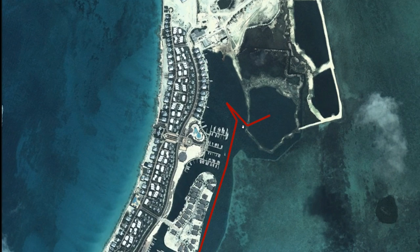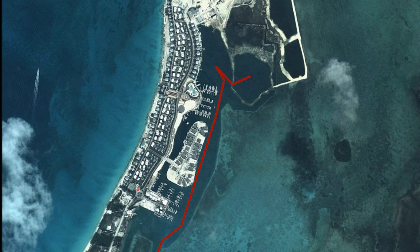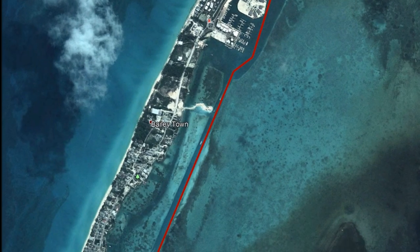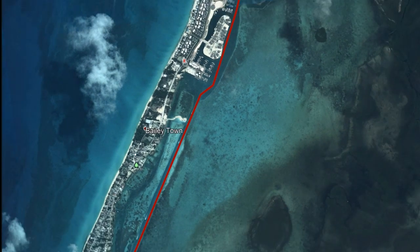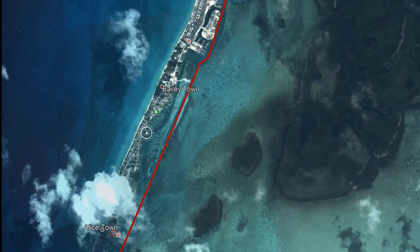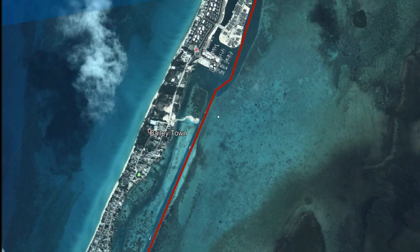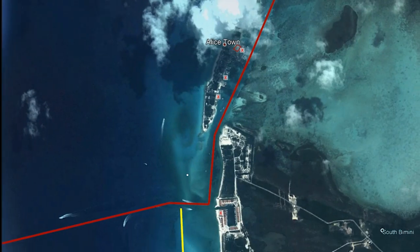The nice thing about Bimini is you've got the best of both worlds. You can check into customs, get your Wi-Fi set up, go to the Batelco office and get a cell phone, and buy groceries. What we're looking at is the more developed, newer part of town — there's a Hilton hotel, a resort, a casino, and really nice, shiny, clean places. If you continue south on the island, you go under a little stone bridge to Bailey Town and then Allistown — more authentic Bahamian places with little shacks with conch salad and local restaurants. You've got civilization and then you've got the Bahamas experience you'll see for the rest of the trip.